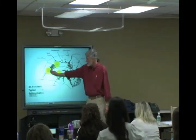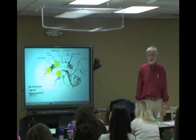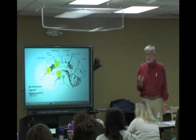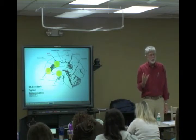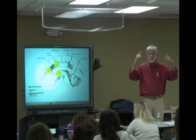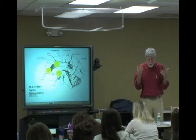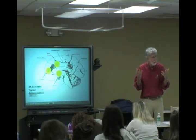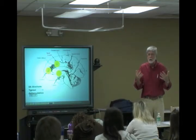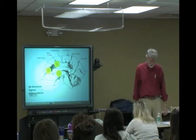Blocking dopamine receptors in the frontal lobes produces what's called hypofrontality — it shuts down the frontal lobes and is responsible for many negative symptoms. Instead of having all these active ideas, with negative symptoms there's what they call poverty of thought — if you try to find out what they're thinking, they aren't thinking anything; it's like there's no one home. You also see anhedonia, apathy, and lack of motivation.